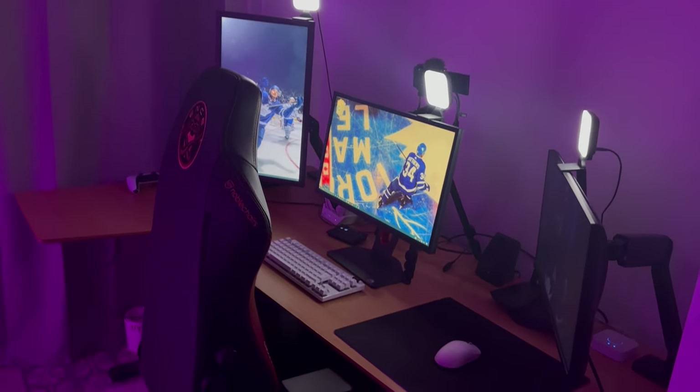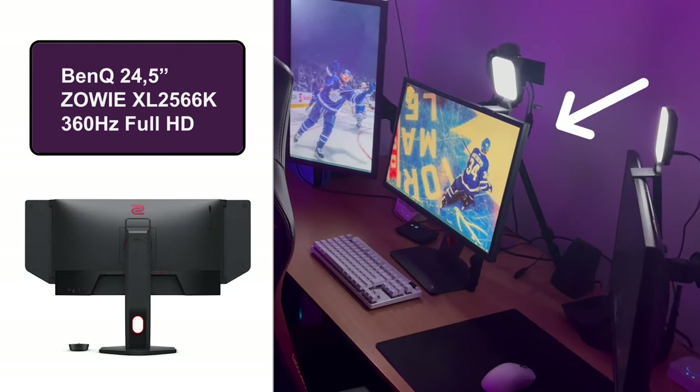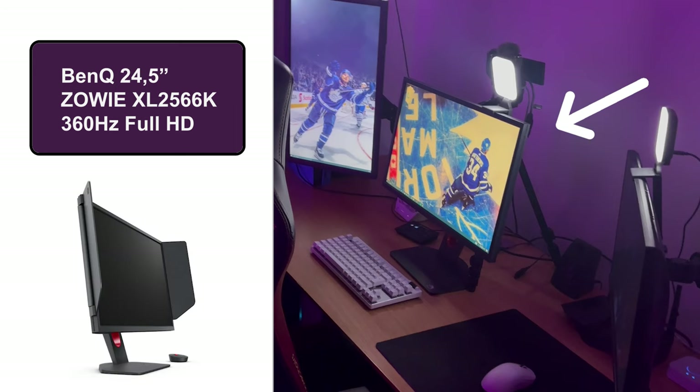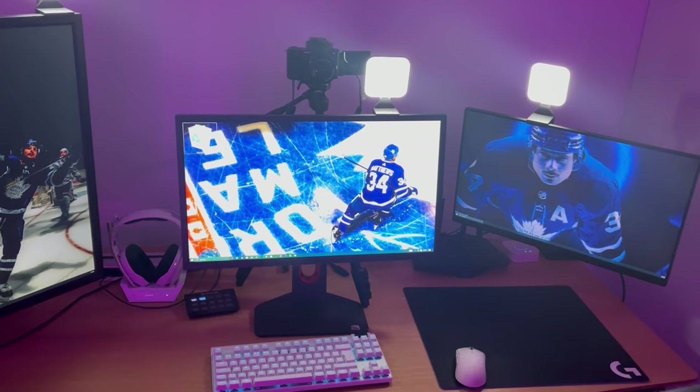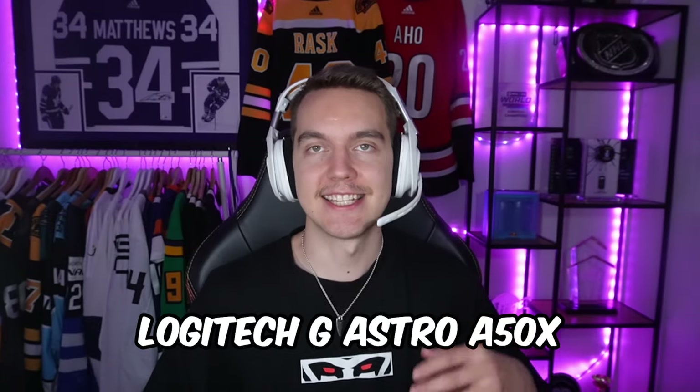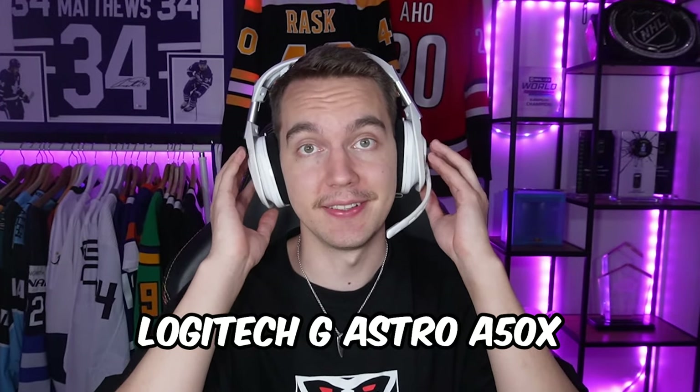Here's my setup. I have three monitors. My main monitor for gaming is from BenQ. I've played with a BenQ monitor since 2019 and for my liking, it's the best for competitive gaming. My keyboard, mouse and mousepad is from Logitech, as is my headset, the Astro A50X.